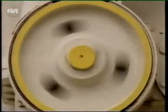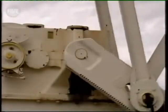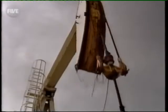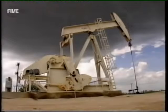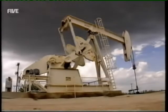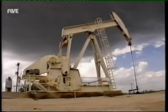Initially, the pressure of the trapped oil forces it through small holes in the finished pipe and up to the surface. But this natural pressure doesn't last forever, so to keep the crude flowing, they use one of these. The circular motion of the powered flywheel is converted into vertical motion and, like an enormous metal syringe, it sucks the oil to the surface.